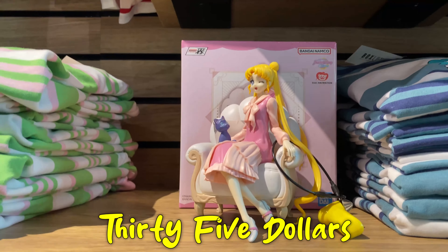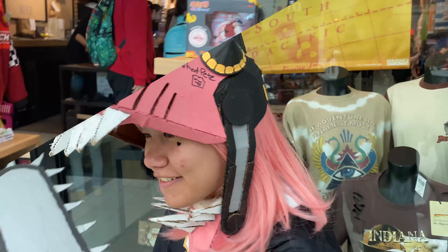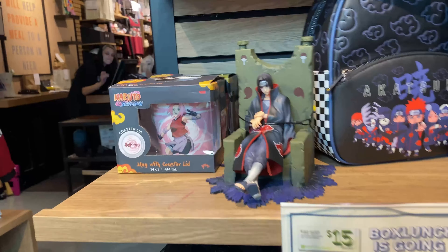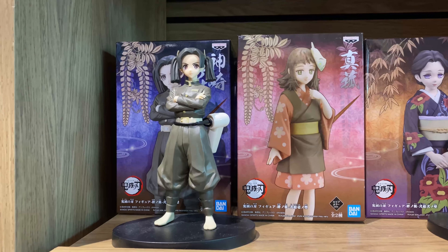For today's challenge I have only $35 to purchase as many anime items as I can at Box Lunch. Let's go! Oh, Itachi got himself a seat — he must be thinking about his parents. Look at all these Demon Slayer character figures!